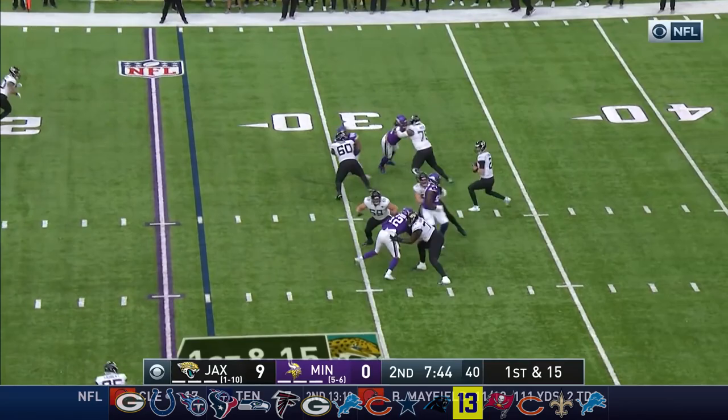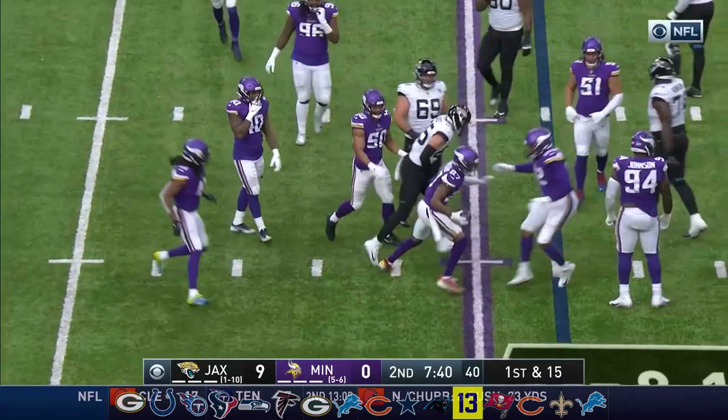The throw underneath, and it's ripped away by Cameron Dantzler. An interception from Minnesota.